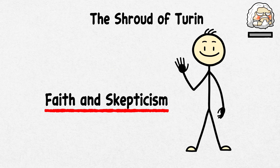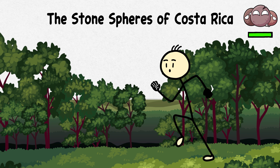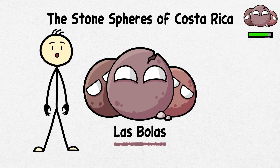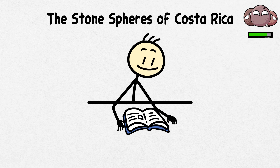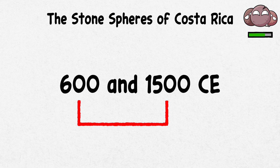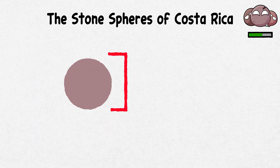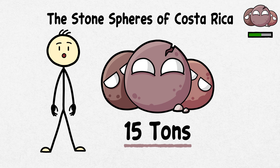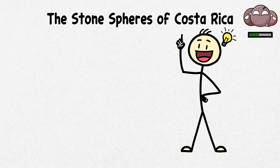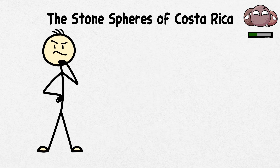The Stone Spheres of Costa Rica. Imagine walking through the jungle and stumbling upon giant stone marbles. The Stone Spheres of Costa Rica, known as Las Bolas, is a fascinating archaeological find in another story surrounding pre-Columbian artifacts. Crafted by the Diquís culture between 600 and 1500 CE, these perfectly round stones are scattered across the landscape, ranging in size from a few inches to over 8 feet in diameter and weighing up to 15 tons. How did ancient people carve such precise shapes, and why? Some suggest they marked important locations or had astronomical significance, while others speculate they were symbols of power or status.